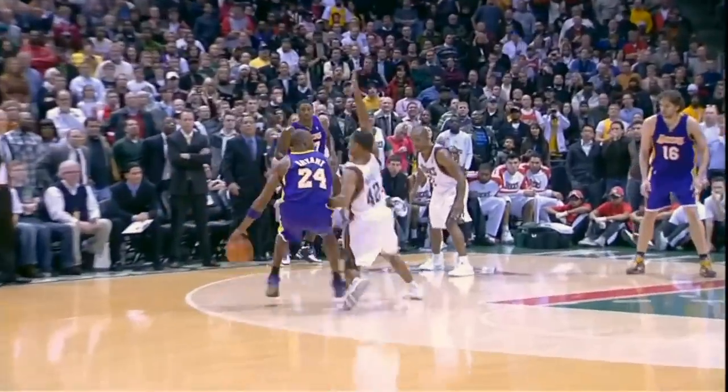Bryant leads, falling away, puts it in! Three seconds — Kobe backs down Bell, a step-back fade, he got it at the buzzer! Amazing.